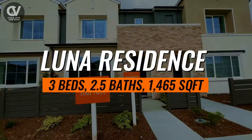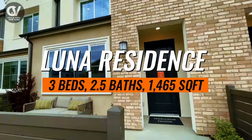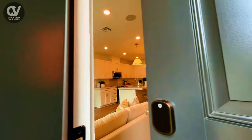Welcome to the Luna Residence Unit, a beautiful two-story townhome designed for modern living and comfort. Whether you're hosting friends or relaxing with family, this residence provides the perfect balance of space and functionality.